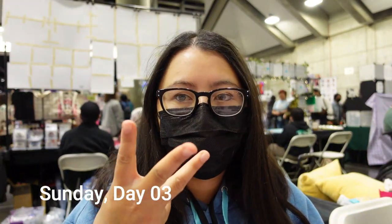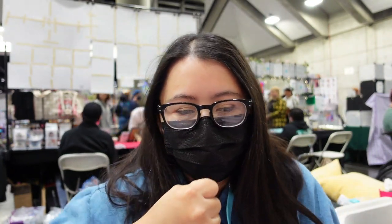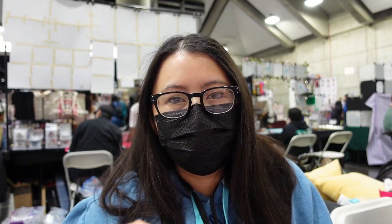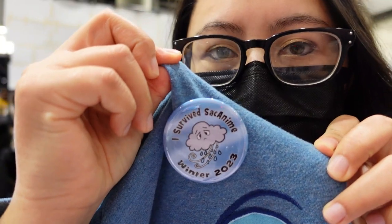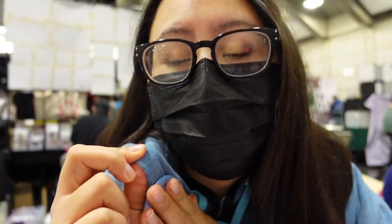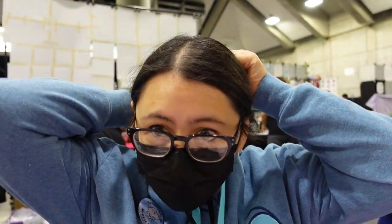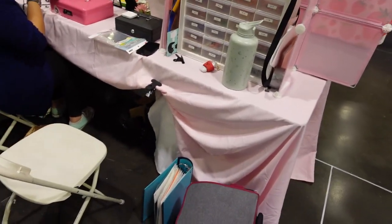Hey guys, it's day three! I'm very tired from the whole weekend, but we're here, powering through it. We had a crazy windstorm last night — I heard rumors that someone's car got crushed by a tree, and that's terrible. It's an intense convention — you literally need to wear the 'I survived SAC Anime Winter 2023' shirt. The gracious Melissa gifted some of those to the artists. I got my Stitch handy today, so let's do this!